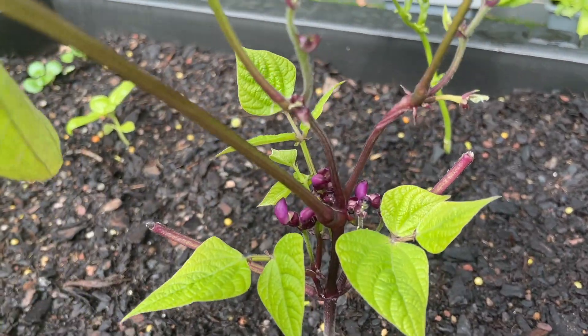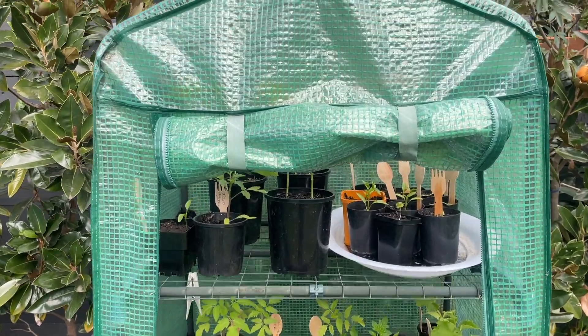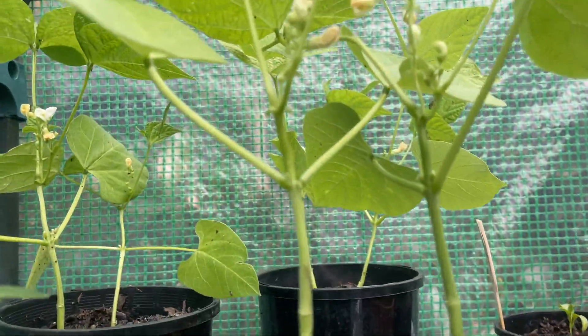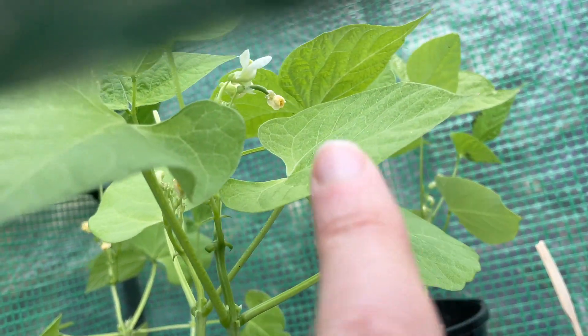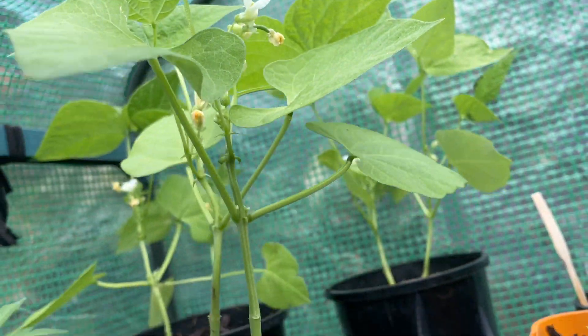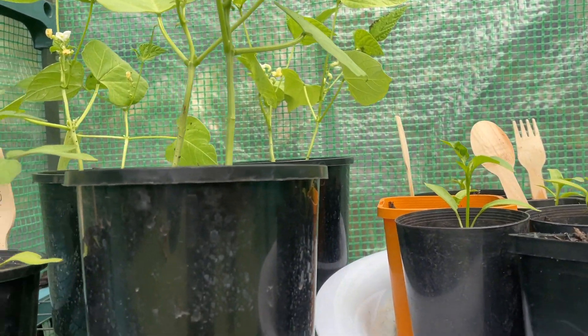You can see they're already starting to flower. Same again in my greenhouse — check this out. Can you see that tiny one up there? That's a real bean growing, and it is way too early technically for them to be doing that well.